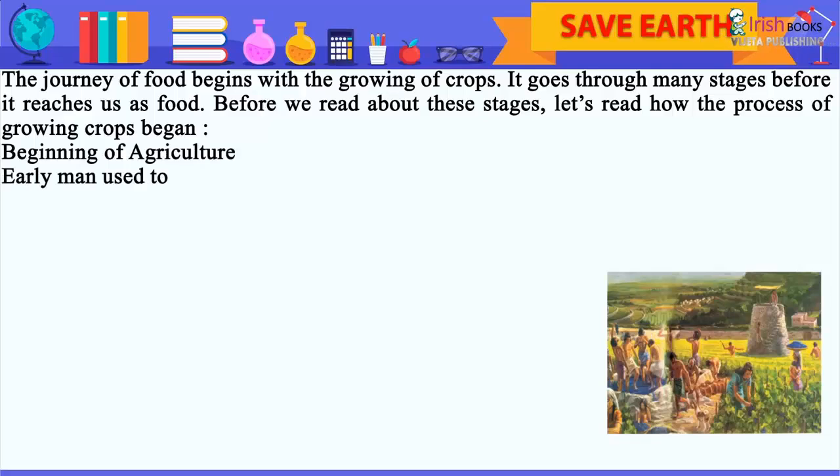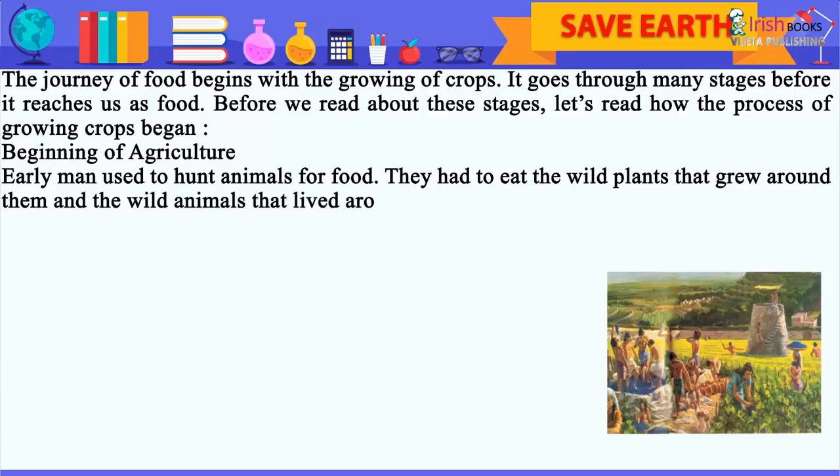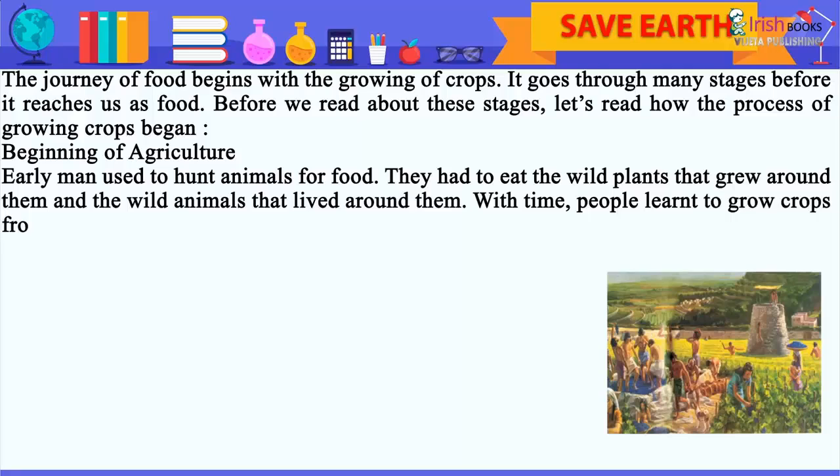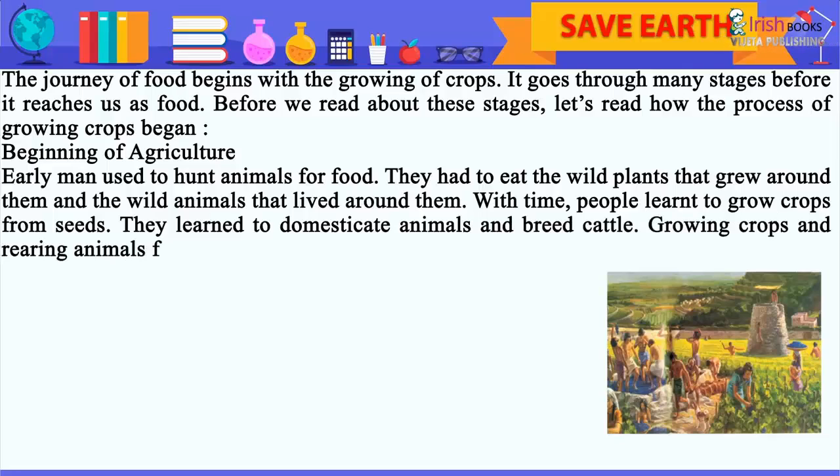Beginning of Agriculture. Early man used to hunt animals for food. They had to eat the wild plants and wild animals that grew and lived around them. With time, people learned to grow crops from seeds. They learned to domesticate animals and breed cattle.